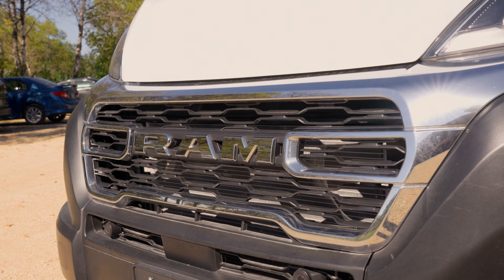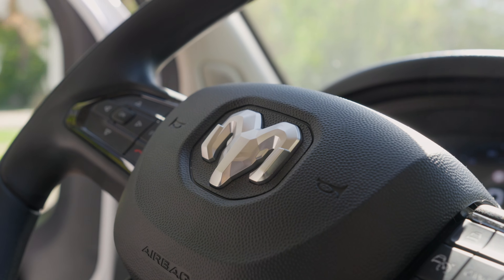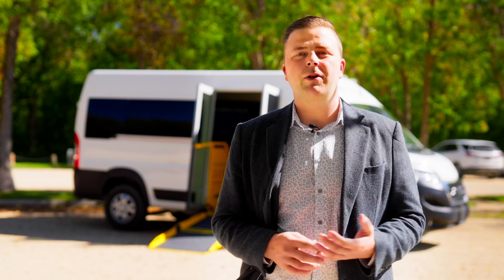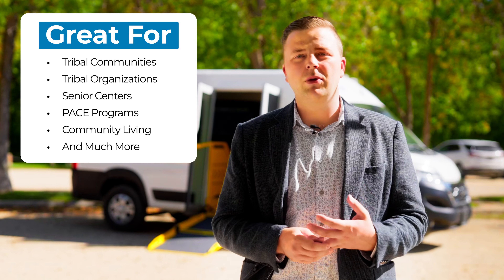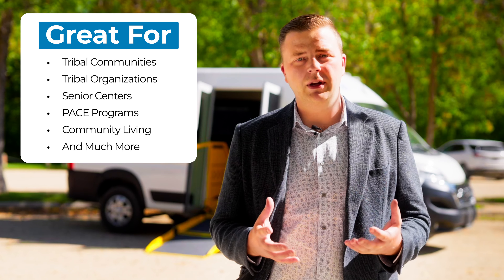Hello, my name is Simon Jones from AVAN Mobility. Today I'm excited to show you through our P4 wheelchair accessible unit. This is built on a Ram Promaster 159 wheelbase. It is an excellent solution for navigating through city centres. The P4 vehicle will transport up to three wheelchair users, making it great for tribal communities, tribal organisations, senior centres, PACE programmes, community livings and much more.